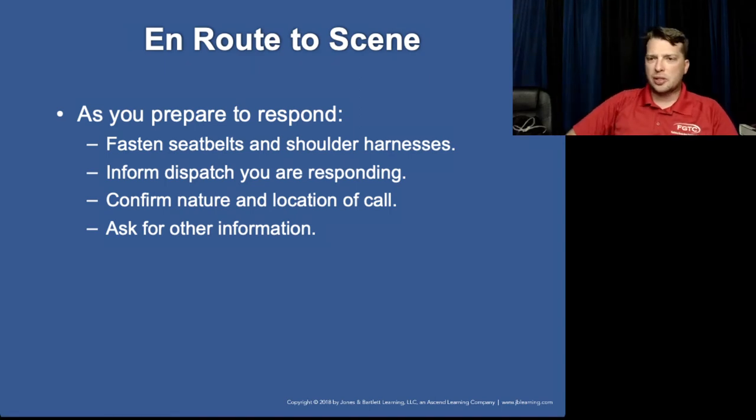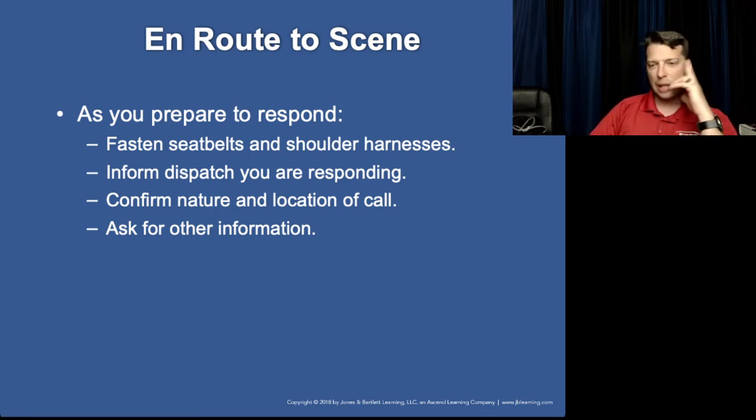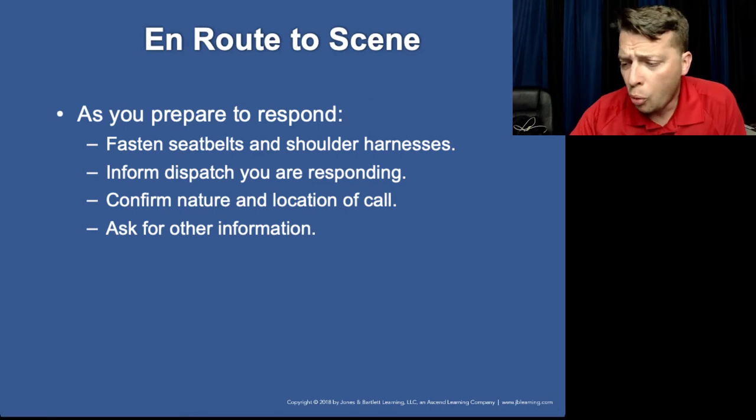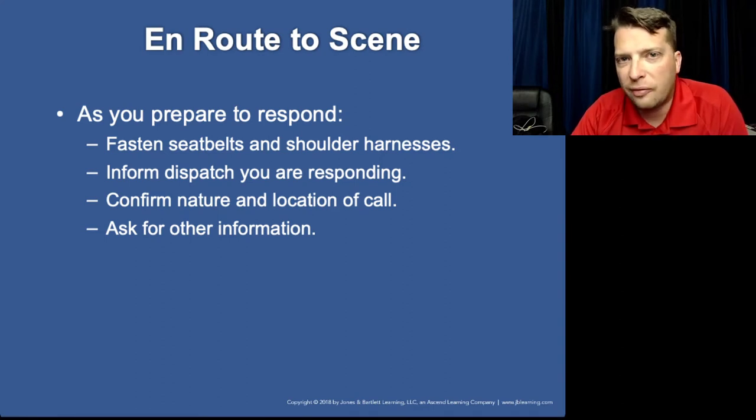Now we're getting into more of where your role is — preparing to respond and being ready to handle a call while en route to the scene. You want to be thinking: what am I getting into and what factors are going to influence this situation? Weather, time of day, heavy traffic, rush hour — these could impact which hospital you transport to, or whether you need to call for a helicopter. CAD isn't always the most accurate with pre-arrival information, but we want to start making decisions and thinking ahead.